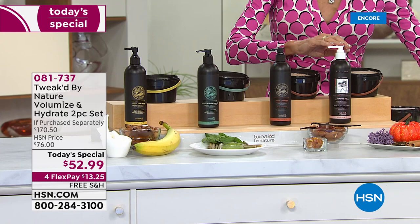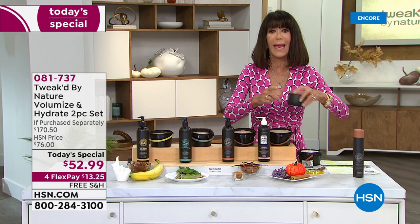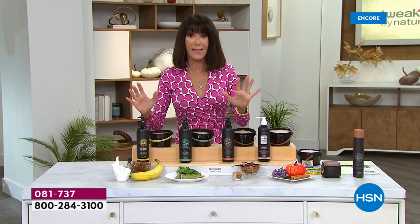We only do this once a year. Today right now is the day to get the double. The eight ounces is $46, so for just six dollars more you are going to get the double size of the scrub and double size of the balm — basically free. It's a $170.50 value, and we are shipping it to you for free on four flex pay.